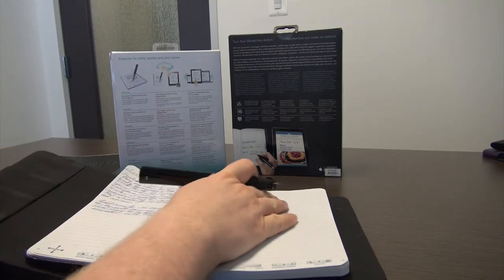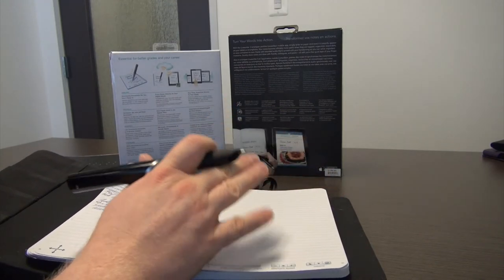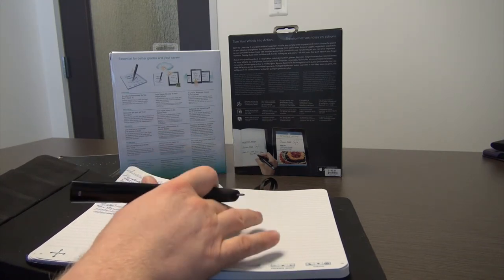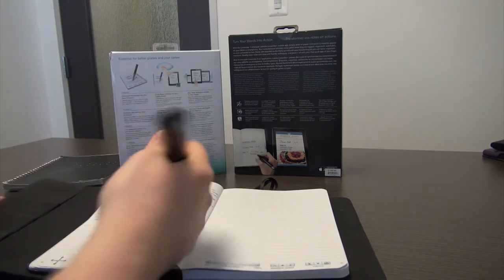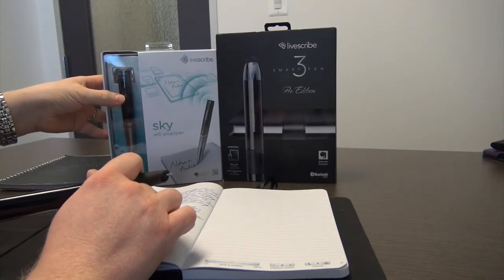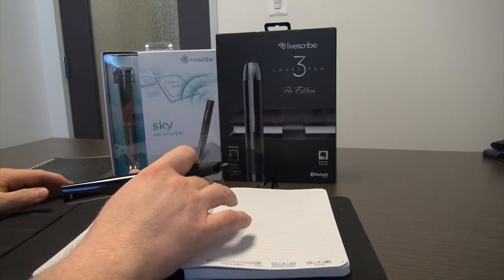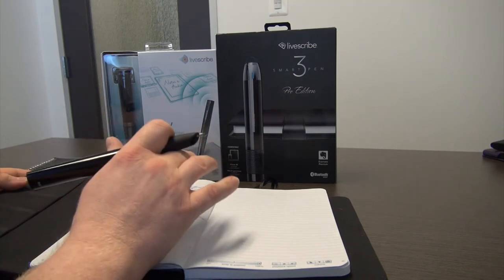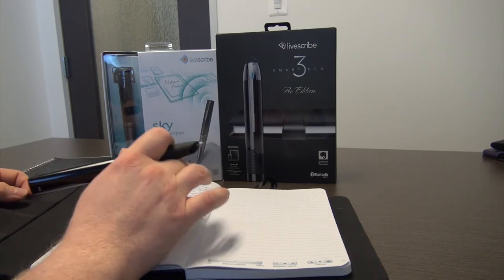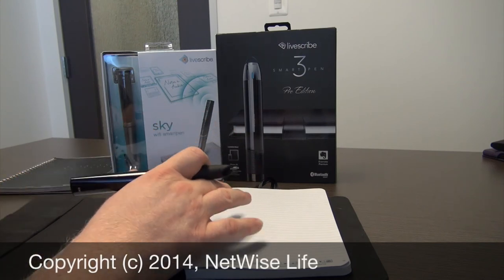Now that you have seen this teaser Mentor Minute for the LiveScribe line of digital smart pens, please join us again soon for Mentor Minutes concerning each one of these devices: the Echo, the Sky, and the LiveScribe 3. In these Mentor Minutes we will be covering the unique advantages and slightly different optimal lifestyles for each LiveScribe pen. For more details and an analysis of the lifestyles which may not match the benefits brought by these smart pens, please go to www.NetWiseLife.com for more information. Thank you for joining us for this Mentor Minute.